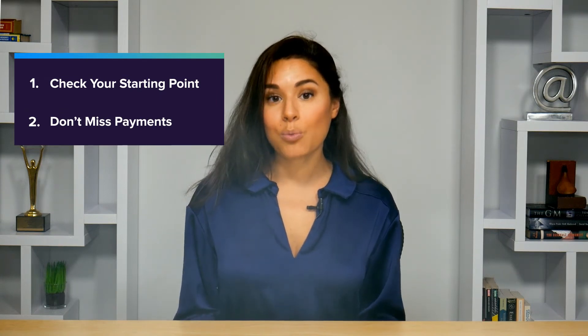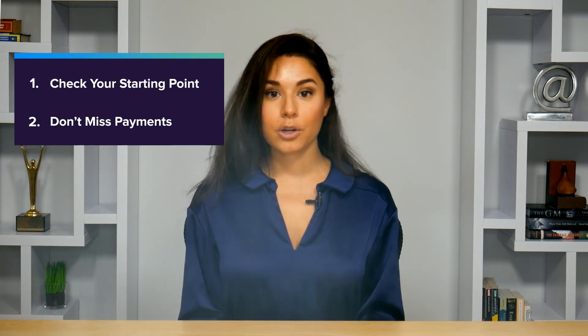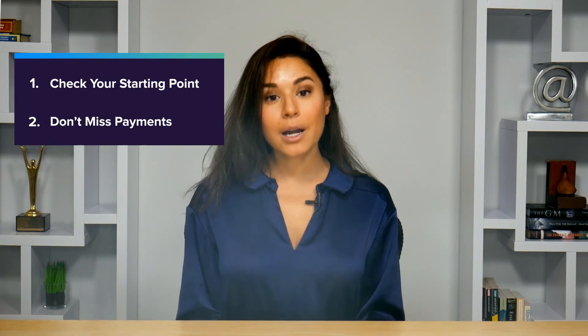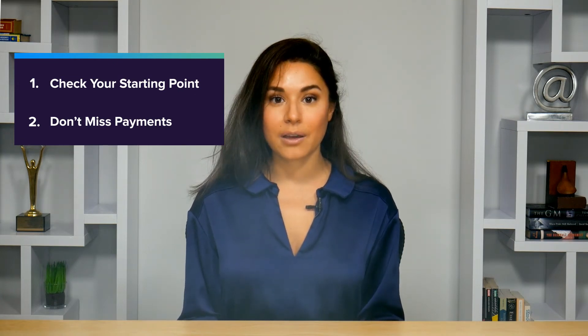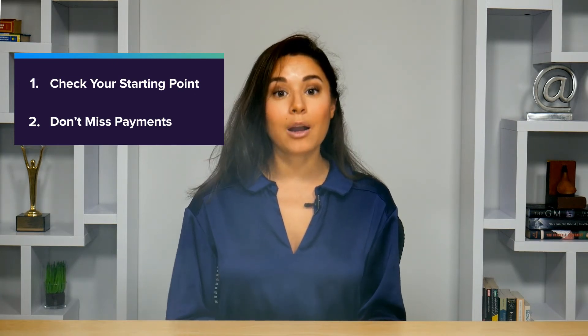Next, and maybe the most important ingredient for a good credit score, is a track record of consistently on-time payments. Payment history is the biggest part of most credit scores and it's one of the easiest things for you to control. You can at least take forgetfulness out of the equation by setting up automatic monthly payments from a bank account.